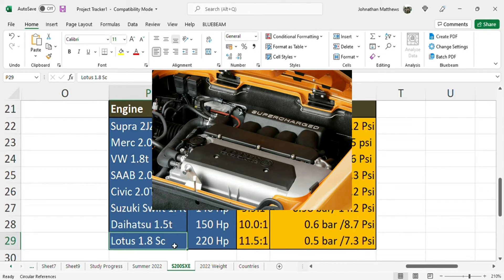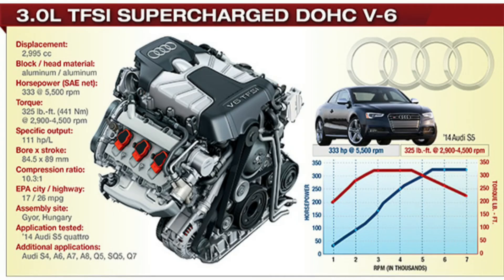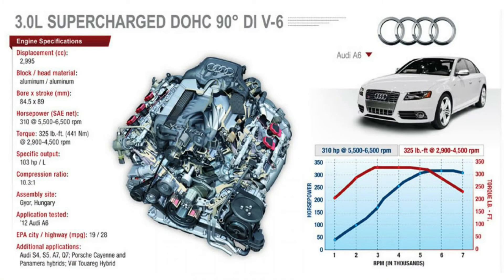Lotus 1.8 supercharged, 220 horsepower: high 11.5:1 compression ratio and 7.3 psi boost. You'll also note that some Audis have very high compression ratios even though they're turbocharged, and they're direct injected, which gives you in-cylinder cooling — it practically cools down the charge further, preventing knock.